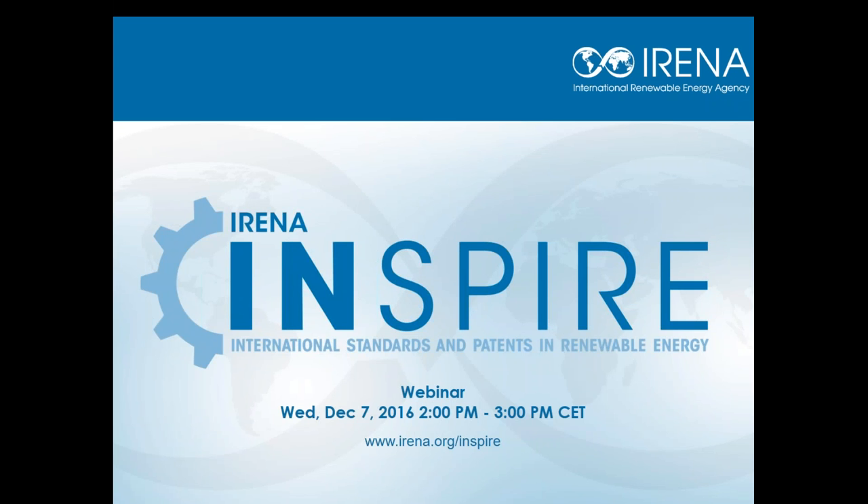Good afternoon. Good day to all of our participants. Thank you all for joining us today. It's my pleasure to welcome you to our webinar today on Patents and Standards: Key Components to Develop Renewable Energy Technologies.